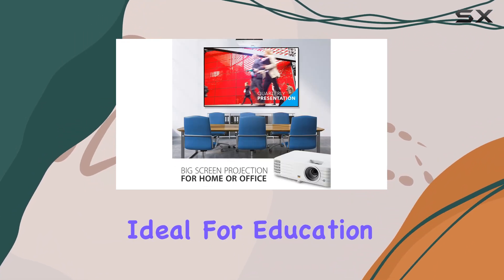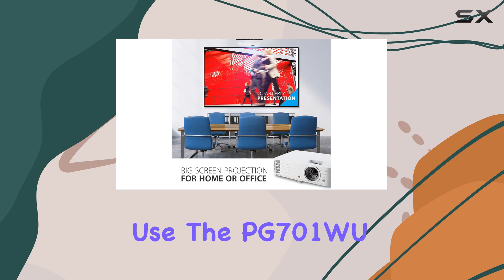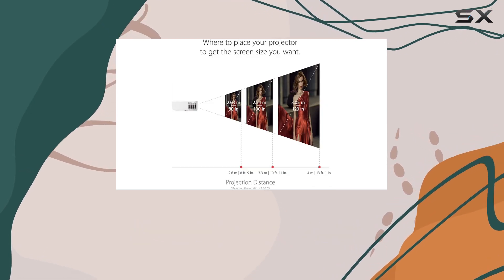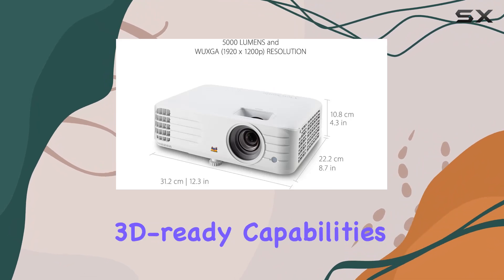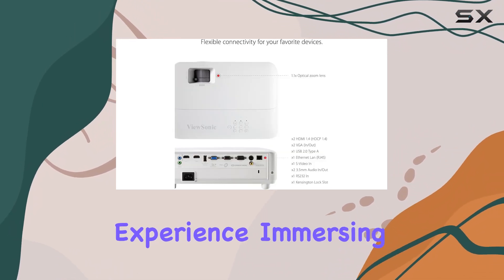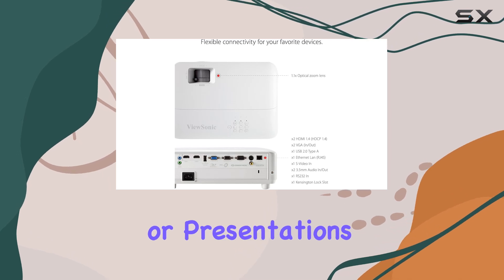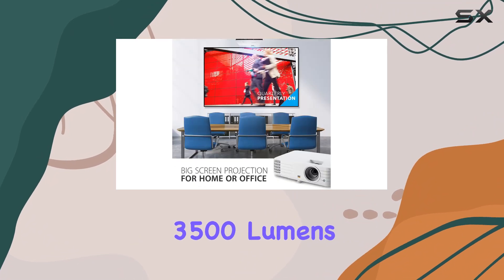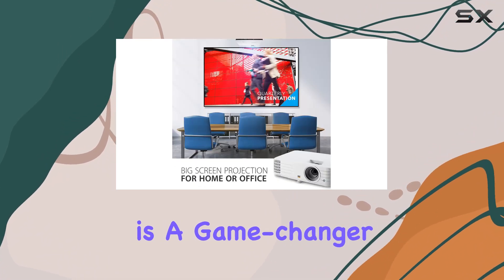Ideal for education, home cinema, or business use, the PG701W is truly a versatile powerhouse that excels in any setting. Its 3D-ready capabilities add an extra dimension to your viewing experience, immersing you in your favorite movies or presentations like never before.